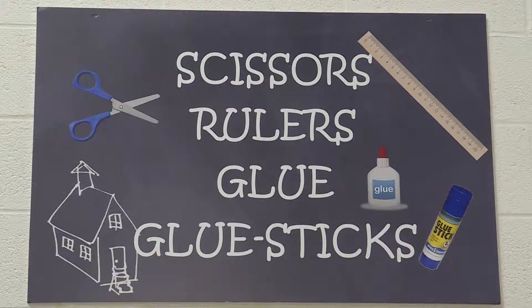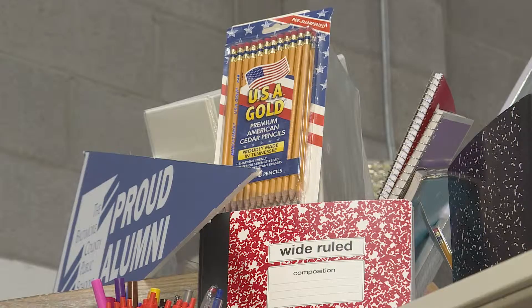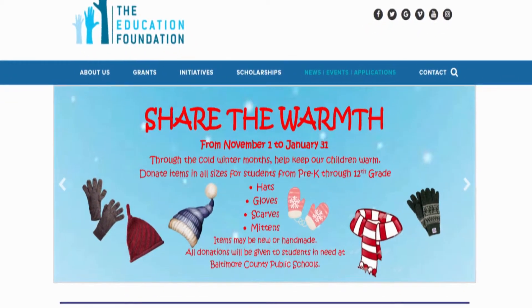The Exchangery is more than just a school supply shop — there are other tiers that make up this center. The second thing we do, from October to February, we run a campaign called Share the Warmth: winter accessories — mittens, gloves, hats, and scarves.